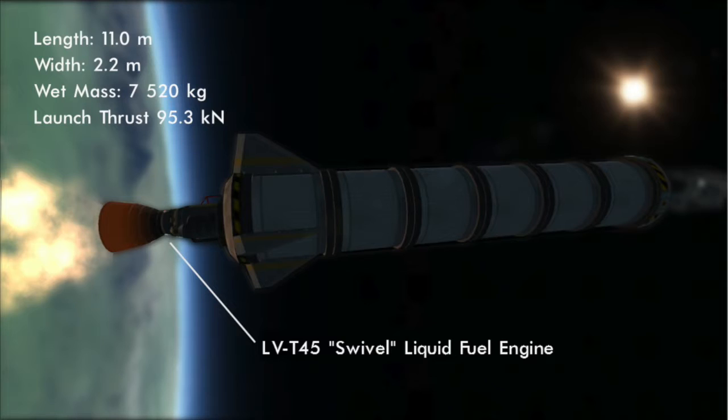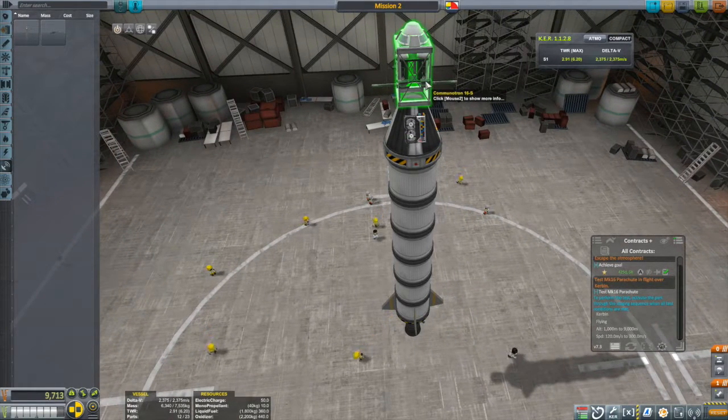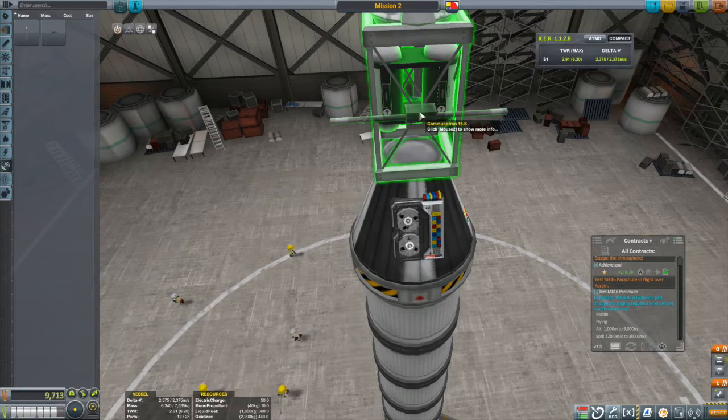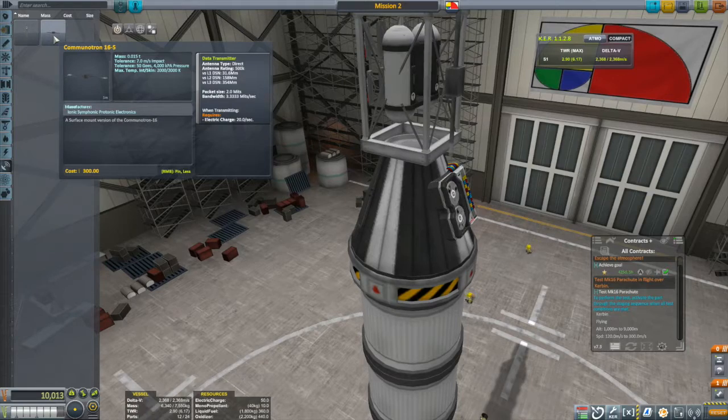As always, the thrust has been tweaked to provide an appropriate thrust-to-weight ratio. We'll pop into the VAB for a more detailed look. Providing the COM on the SCICOM module is the Communitron 16S, an omnidirectional antenna specifically designed to withstand aerodynamic stresses and remain operational. It's here to transmit science, but it consumes 20 units of electricity per second doing it. That will drain the storage in the command pod in just two and a half seconds, so I clearly have to be selective in how I use it.